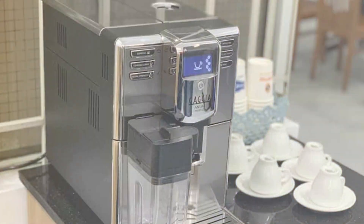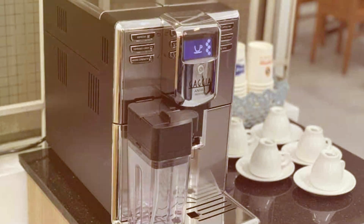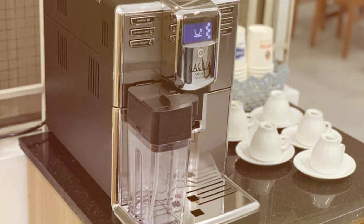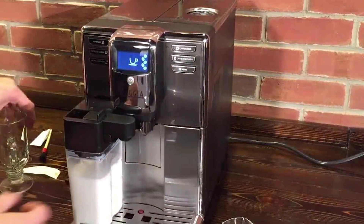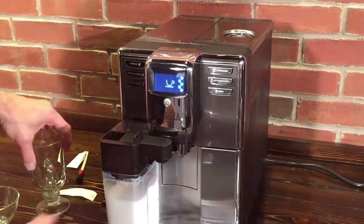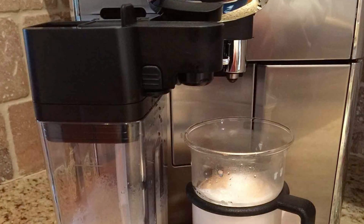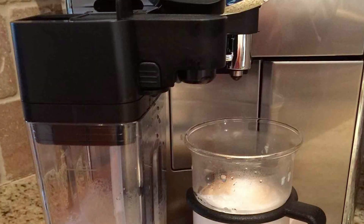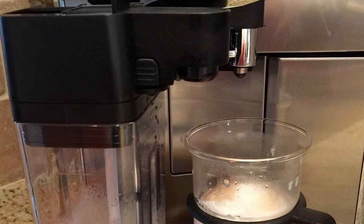What truly sets the Anima Prestige apart is its exceptional brewing capabilities. Equipped with a robust brewing system, it offers a range of customization options. Whether you're in the mood for a ristretto, espresso, or a creamy cappuccino, this machine delivers with precision. The integrated milk carafe froths milk to perfection, ensuring a velvety smooth texture every time. And let's not forget the ceramic burr grinder — it's remarkably quiet and efficient, grinding your beans to the perfect consistency for maximum flavor extraction.